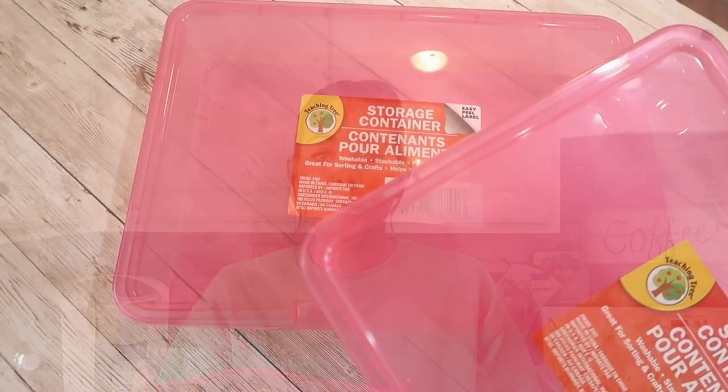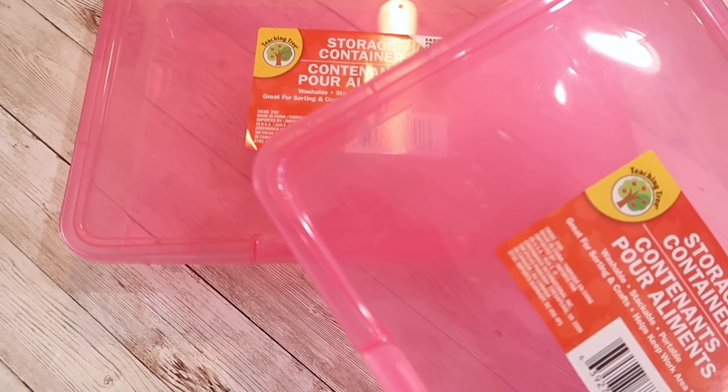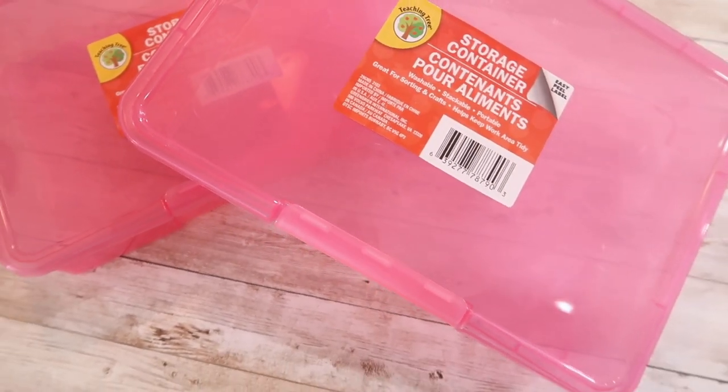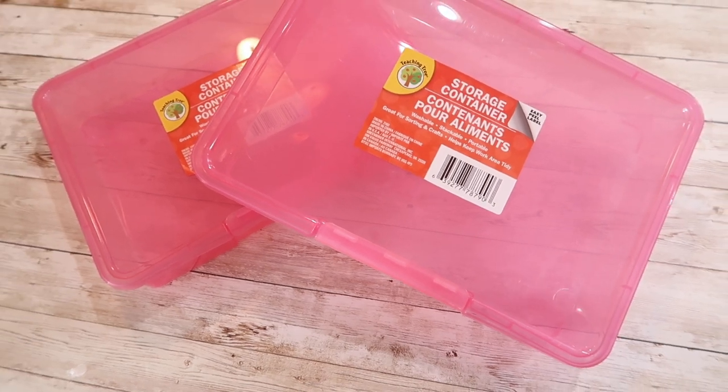The next item I picked up are these storage containers, also in the back to school section. They have a lid with a little lock on it. I think they're a really great size and would be great for organizing different smaller craft projects, or for leftover vinyl from cutting out projects with my Silhouette or a Cricut. There are just a lot of different uses for something like this, so I picked up two of these to have on hand.